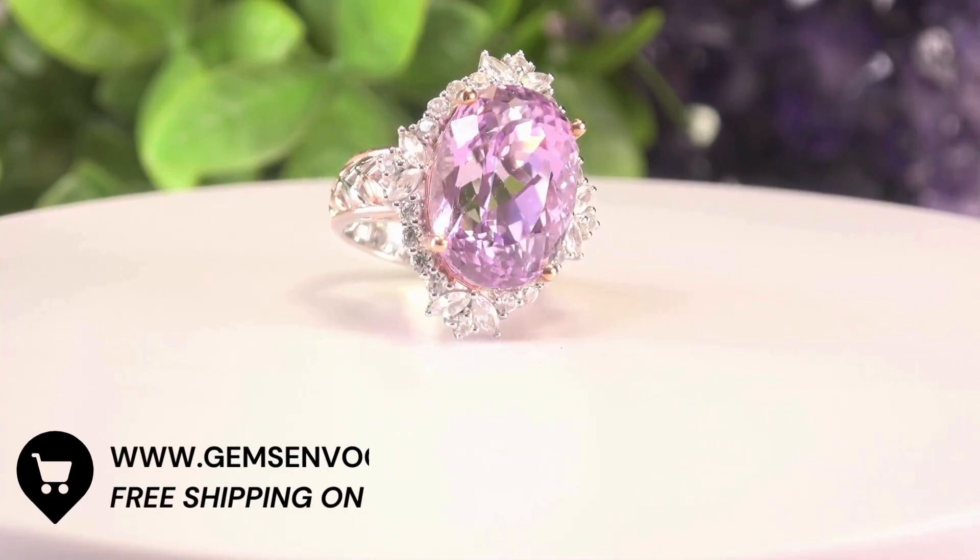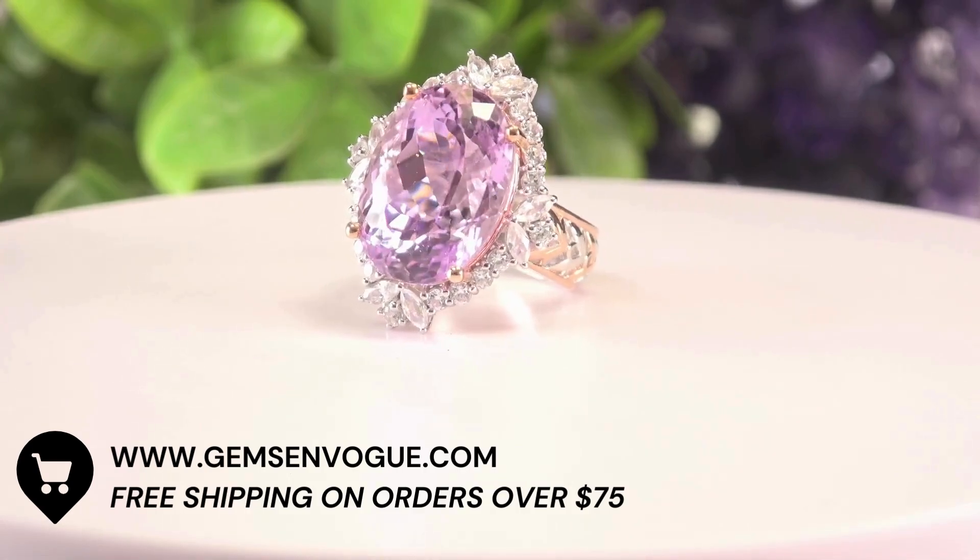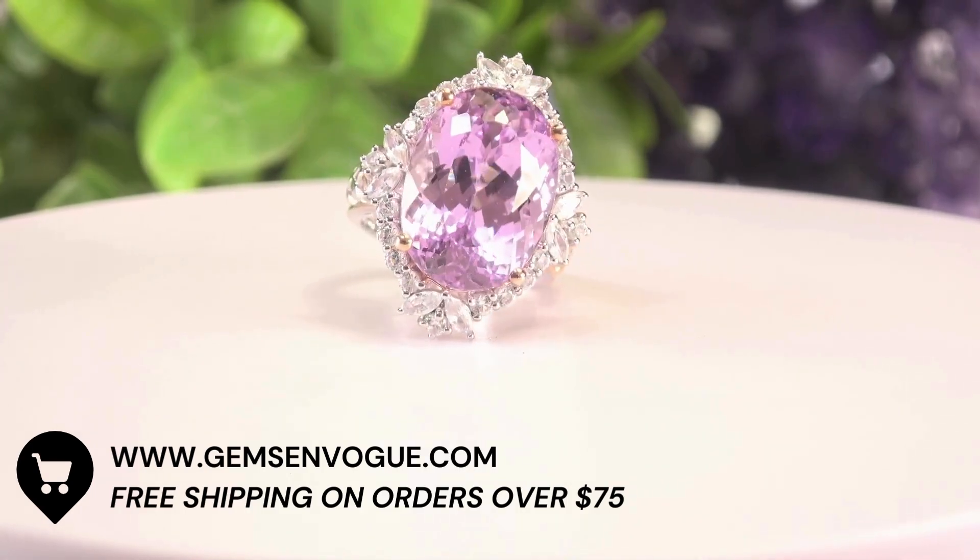18.77 carat total weight with the side stones. It's a magnificent piece. Please check out the price at GemsUnfogot.com — you're going to be very, very pleased.